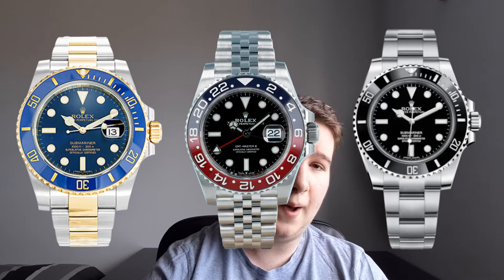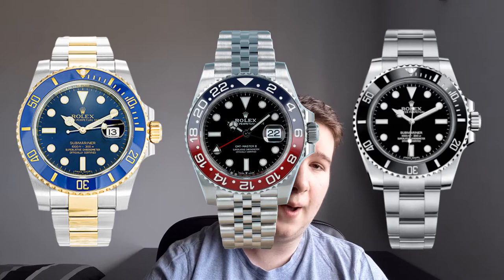The No-Date Sub I would keep also because it's just a beautiful wine-and-wear watch — so simple, under the radar, super classy. The clasp is amazing. The No-Date Sub is truly an icon from Rolex and just a perfect under-the-radar wearer. And again, it has some sentimental value attached to it, so I think that's a definite keeper.